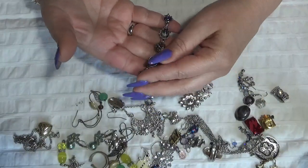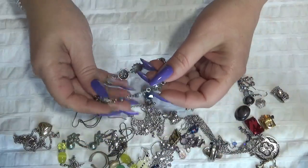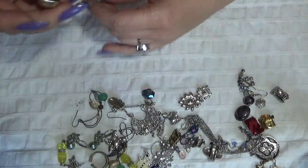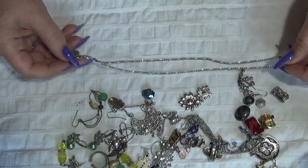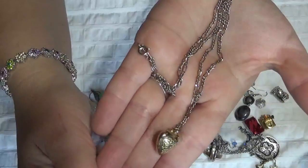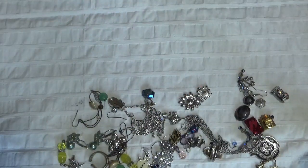Then I have another bracelet here with some links, and nothing is missing on this one. And a necklace here with a puffy heart — the heart kind of looks gold tone to me. Puffy heart. Not sticking.